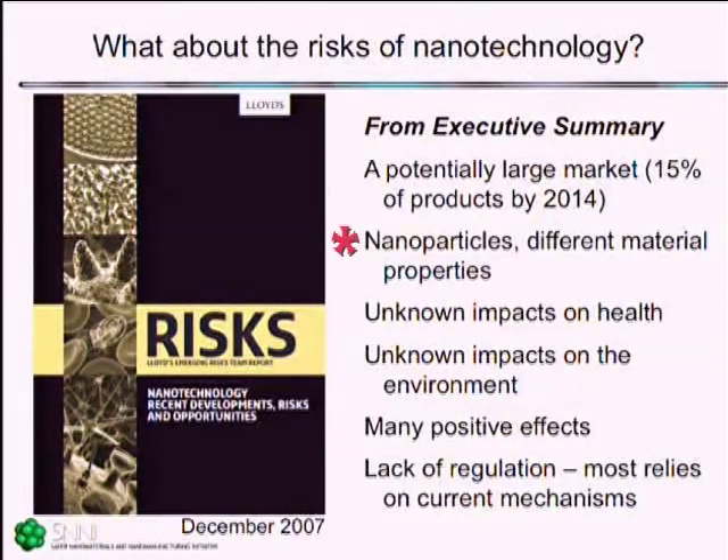Nanoparticles or free nanomaterials have very different chemical properties than the bulk. There are unknown impacts on health, unknown impacts on the environment, and really many positive effects that might counteract the unknown or potentially detrimental impacts. And of course, there is really no regulation, and what regulation there is really depends upon our existing or current mechanisms.